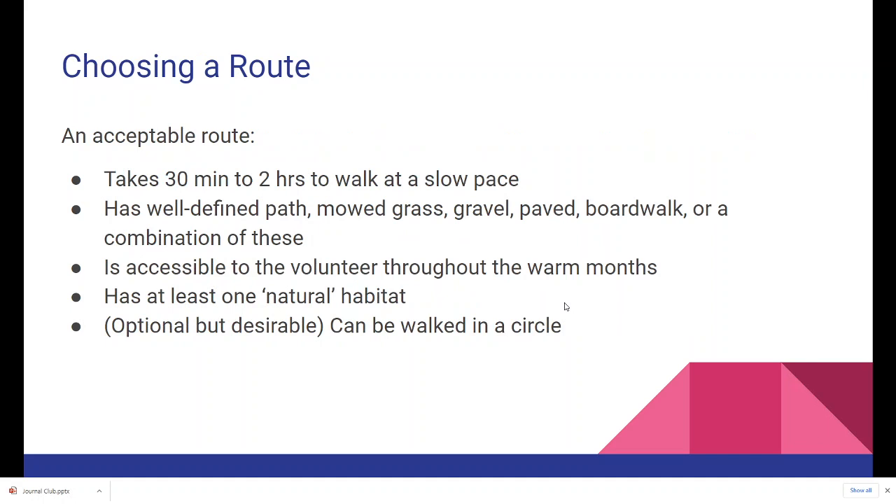Choosing a route is up to you. Usually it's best to pick a route that is close to where you live, work, or otherwise volunteer. It should take between 30 minutes to two hours to walk at a slow pace. It should have a well-defined path, whether it be mowed grass, gravel, paved, boardwalk, or any combination of those.